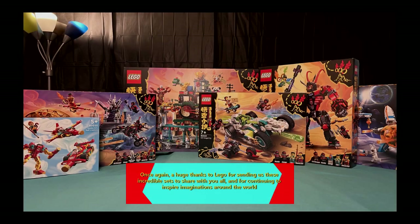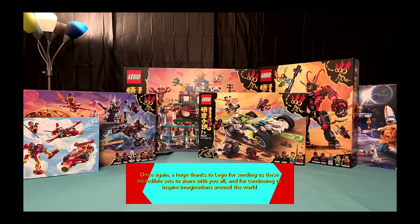Once again, I would like to give a huge thank you to LEGO for sending us these sets. We had a wonderful time with them — it was an absolute blast getting to build these. Seriously, we can't thank you enough. You guys are awesome.